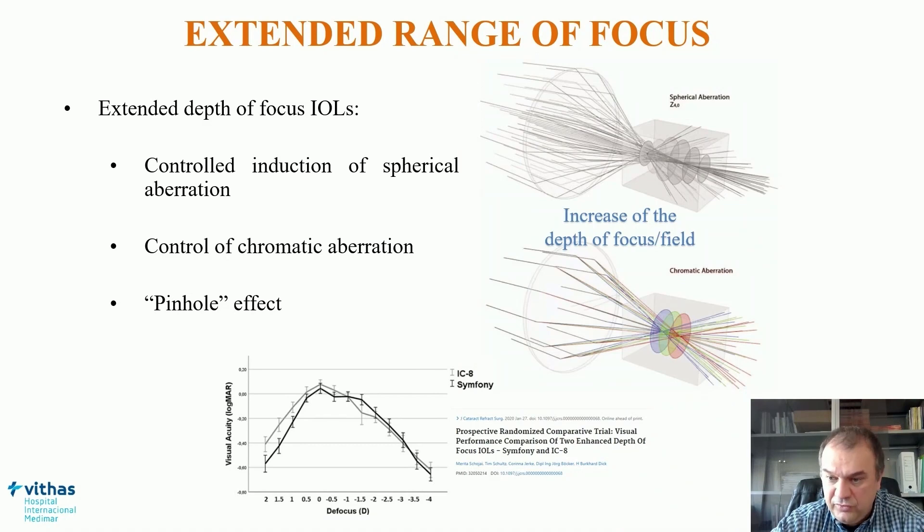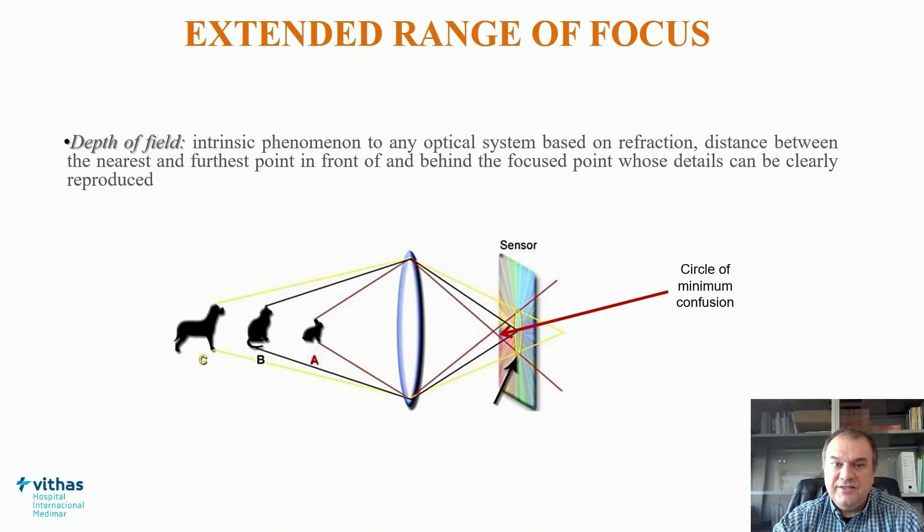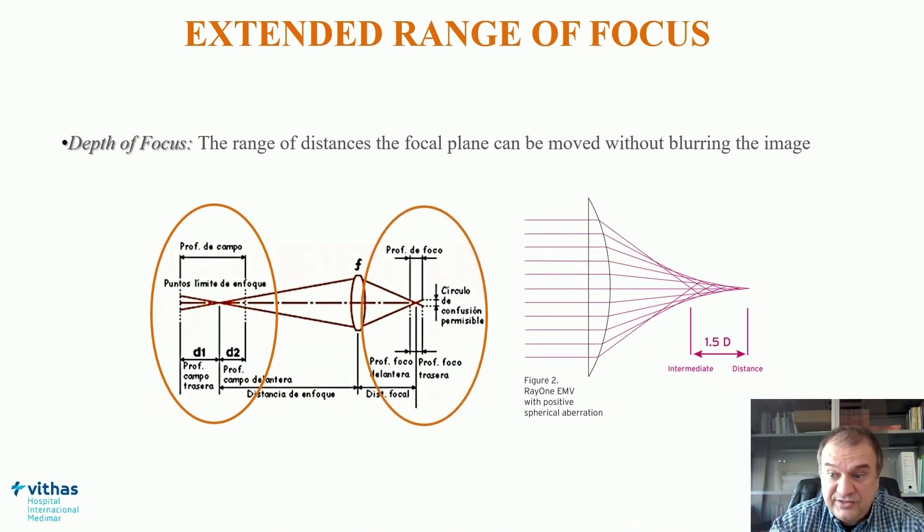What we want is to increase the depth of focus, but it is important to consider the real definition of depth of focus. In our field, when we talk about depth of focus, I think we are actually referring to depth of field — an intrinsic phenomenon of any optical system, defined as the distance between the nearest and farthest point in object space that provides a focused image on the retina. Therefore, if we are working in object space, we should talk about depth of field, not depth of focus. Depth of focus is defined in image space: the range of distances the focal plane can be moved while maintaining a clear image.